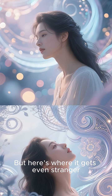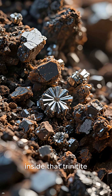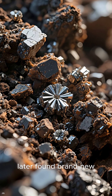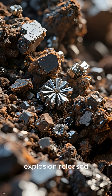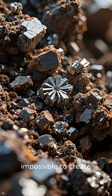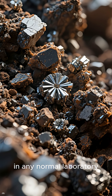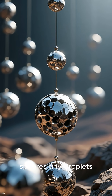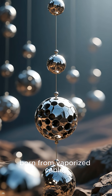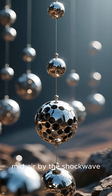But here's where it gets even stranger. Inside that trinitite, researchers later found brand new mineral structures, formed only because the explosion released pressures and temperatures impossible to create in any normal laboratory. Some samples even had microscopic metallic spheres — tiny droplets born from vaporized cables, buildings, and soil, frozen in midair by the shockwave.